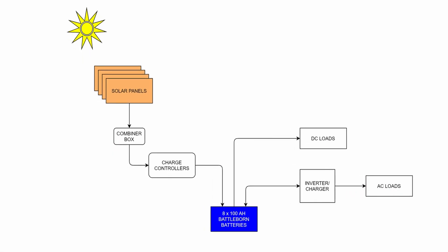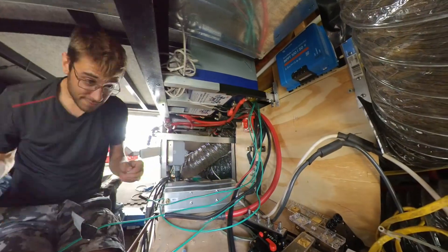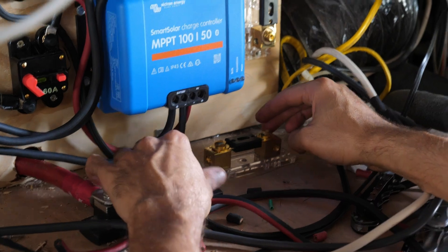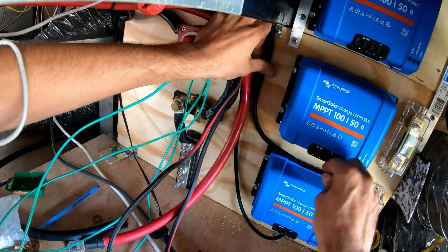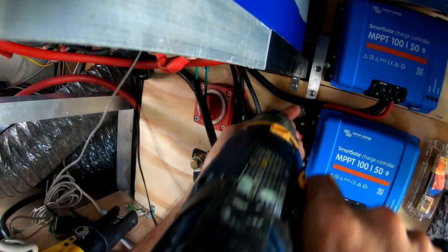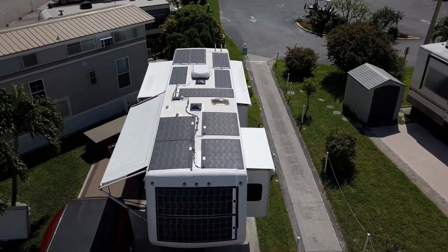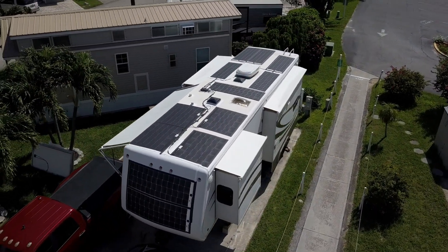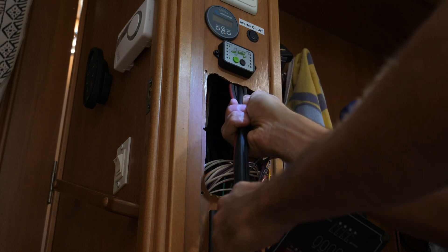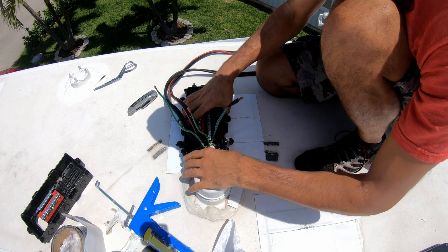Solar panels cannot be connected directly to the batteries and need a special charge controller installed between them. This is because the panel's power output will differ from what the batteries require for charging, and this device converts it to the appropriate level and optimizes solar panel efficiency. With our ultimate install having so much solar power, we needed three separate charge controllers to handle the load and make the system more efficient. Partial shading and different lighting conditions on some panels — like we have on the front cap set — can negatively impact the performance of other panels on the same charge controller, but keeping them on their own controller prevents this. With the charge controllers installed, we pulled 6-gauge wire to the roof and connected the panels using a special RV solar combiner box that allows for multiple solar circuits.